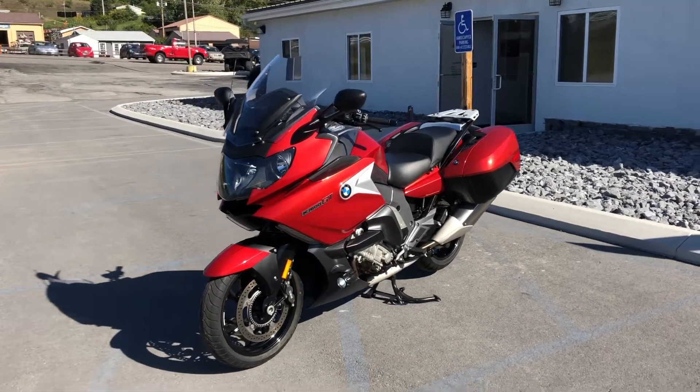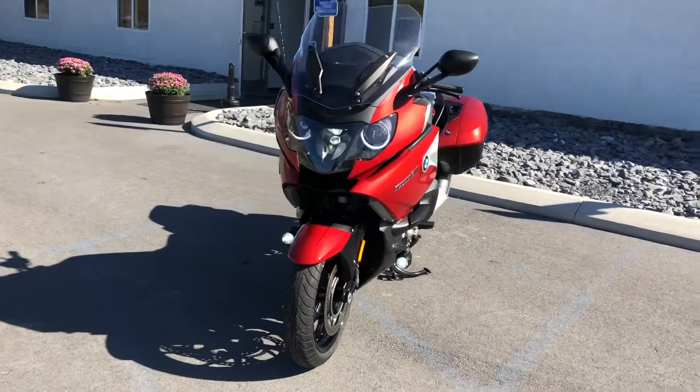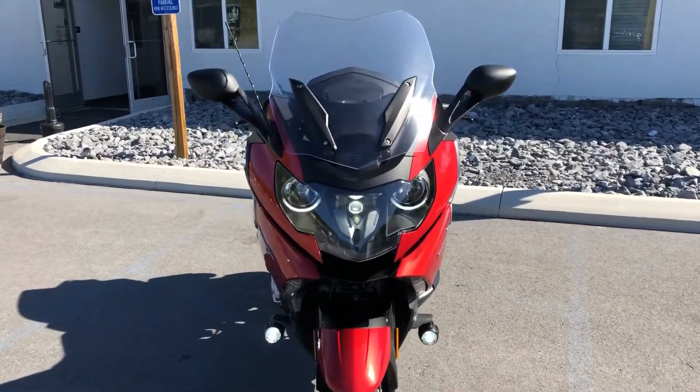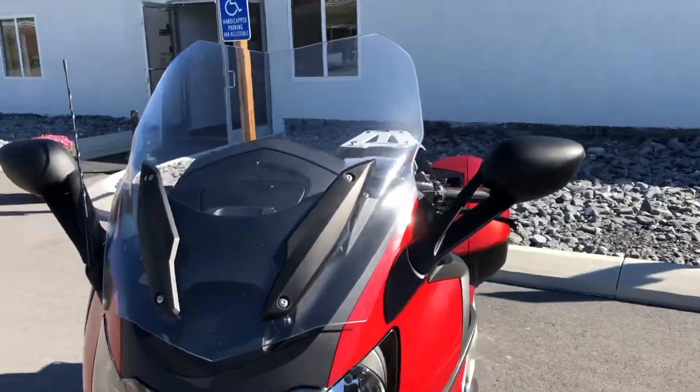Hello, Josh here at BMW Motorcycles with Tyrone, and thanks for the interest in this 2018 BMW K1600 GT. This bike's in excellent condition, only 3,300 miles on it, premium package.